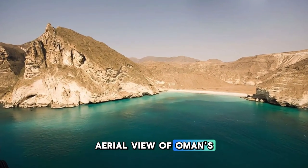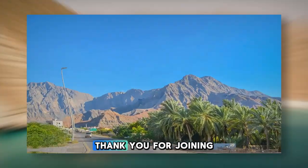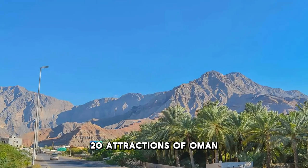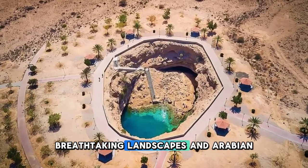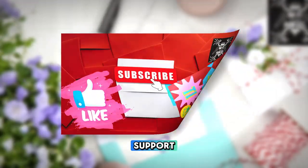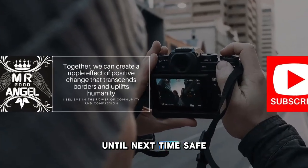Thank you for joining us on this journey to explore the top 20 attractions of Oman. We hope you've been inspired to visit this land of ancient traditions, breathtaking landscapes, and Arabian hospitality. Thank you for your support — please subscribe and like my videos. Until next time, safe travels.